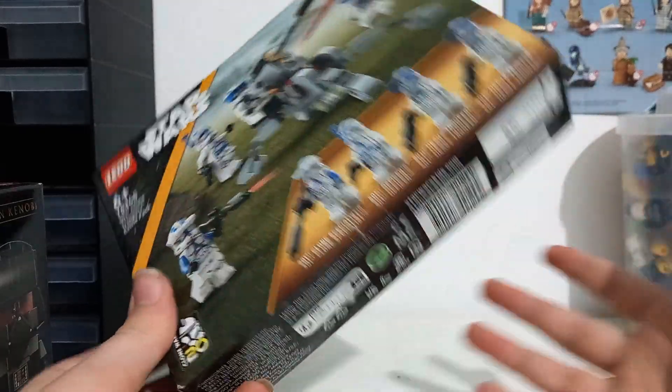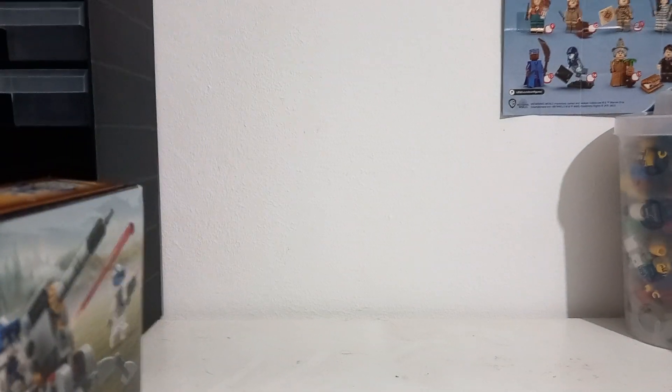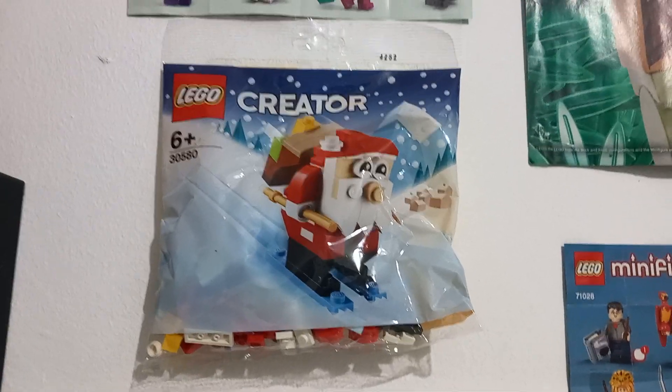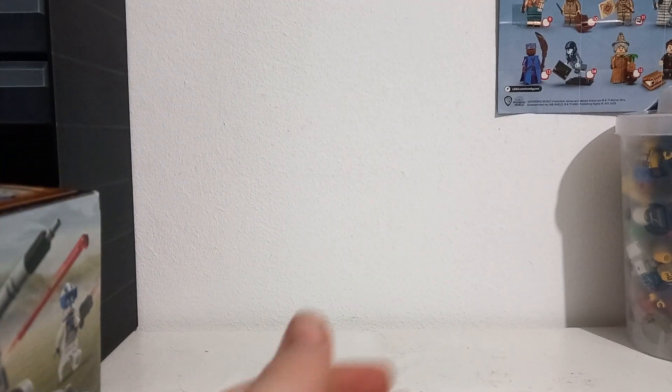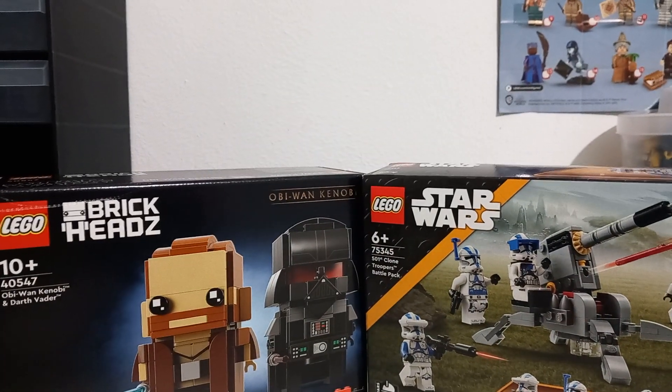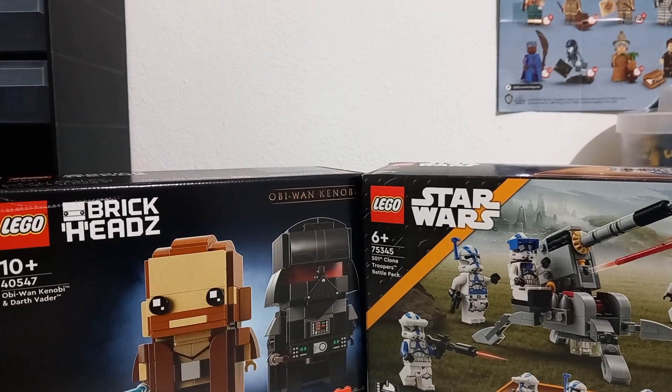This one was retail because it was a Christmas present. I've also got this set to sell — the one you get when you spend over £75 at Lego stores over Christmas. That's about all the sets I've got to build. You can expect all of these having videos on in the near future on My Life in Lego. Thanks for watching!